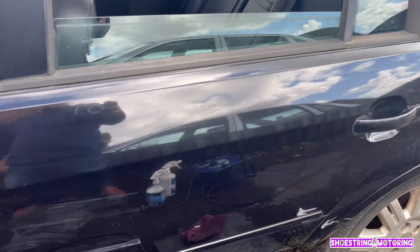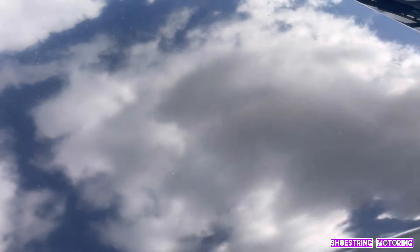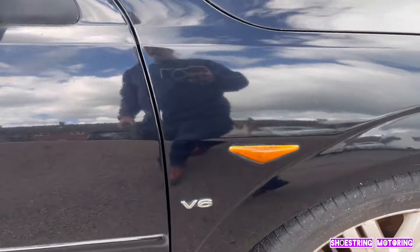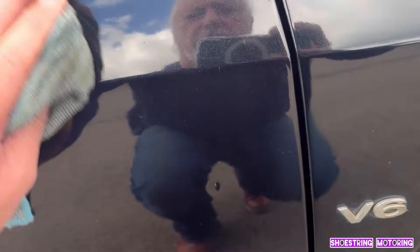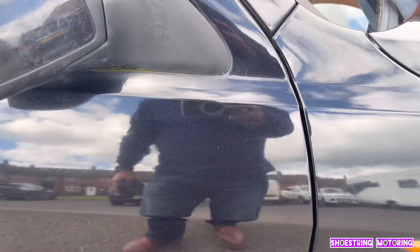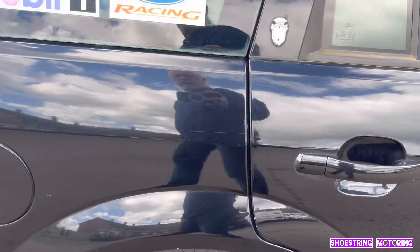See the reflection. The bonnet not so much, because it was in poor condition. But unlike ordinary polish - if you leave it, it goes rock hard and you can't buff it off. This just wipes off. Considering this car is 2001.